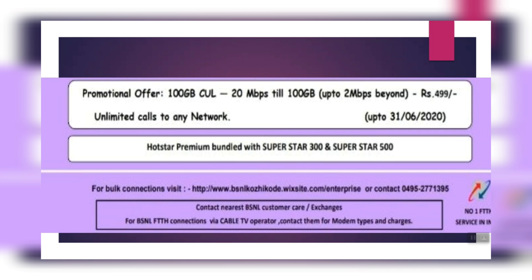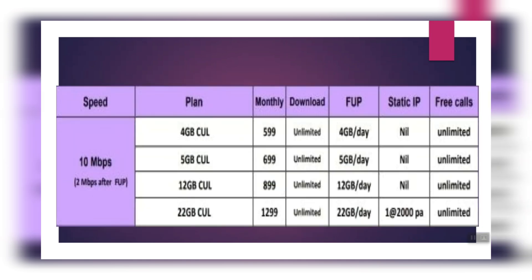We have 1 Star Premium free. We also have Superstar 300 and Superstar 500 plans. There are plans at 10 Mbps with a daily data cap — options include 4 GB, 5 GB, and 12 GB per day. These are FUP plans and are not true unlimited plans.